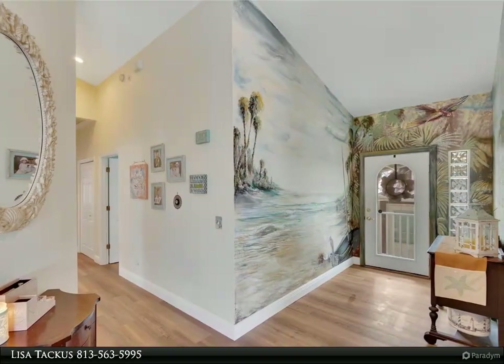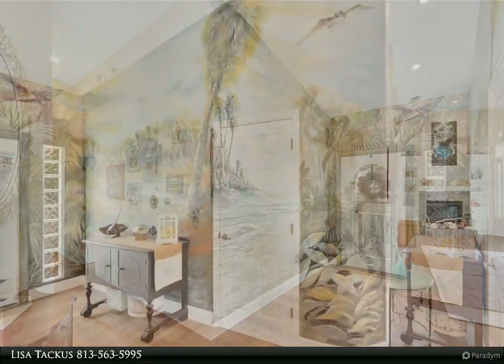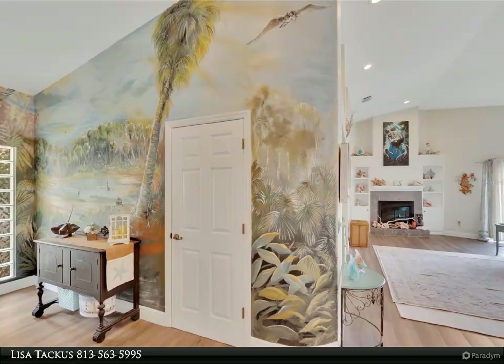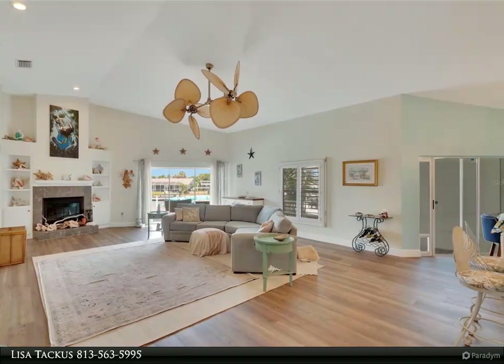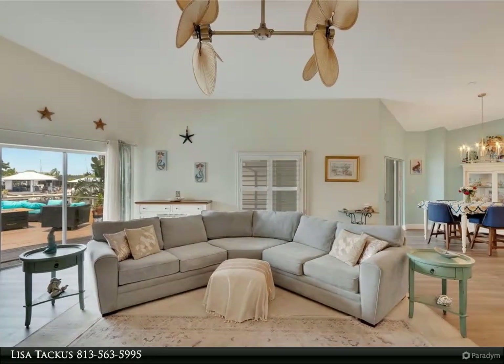As you step inside, you are greeted by the warmth of newly installed laminate floors that seamlessly stretch throughout the home, exuding both elegance and durability. The spacious living area has an abundance of natural light, inviting you to unwind in comfort while enjoying panoramic vistas of the glistening water just beyond the expansive windows and pocket door sliders, offering no obstruction to the views.